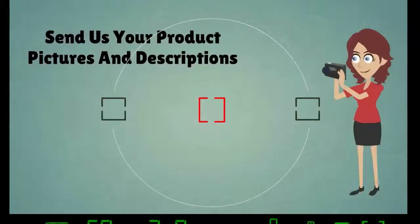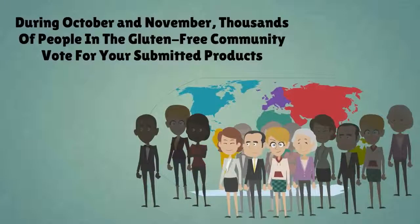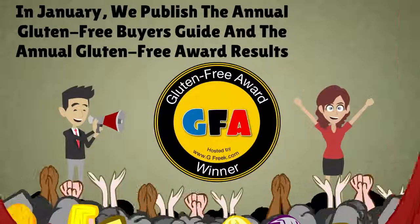And finally, send us your product pictures and descriptions. During October and November, thousands of people in the gluten-free community vote for your submitted products. In January, we publish the Annual Gluten-Free Buyer's Guide and the Annual Gluten-Free Award results.